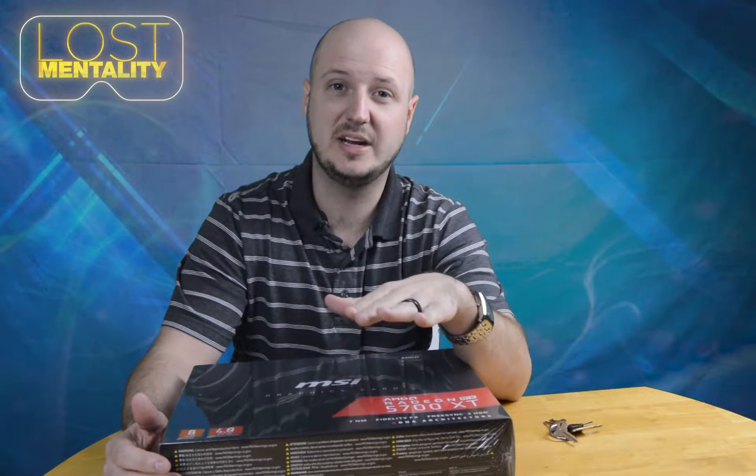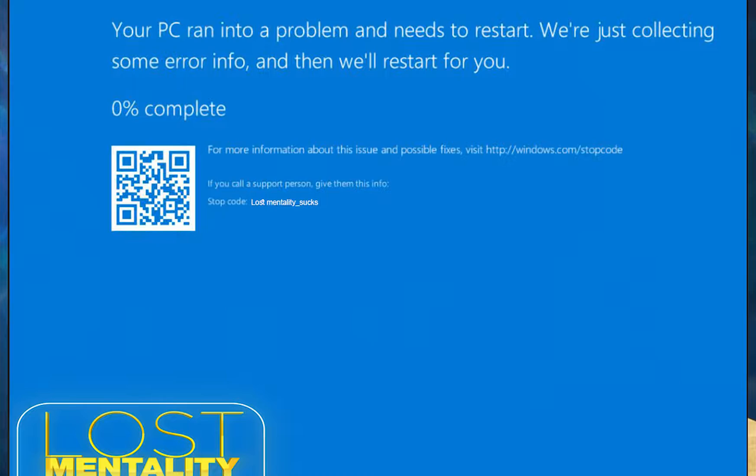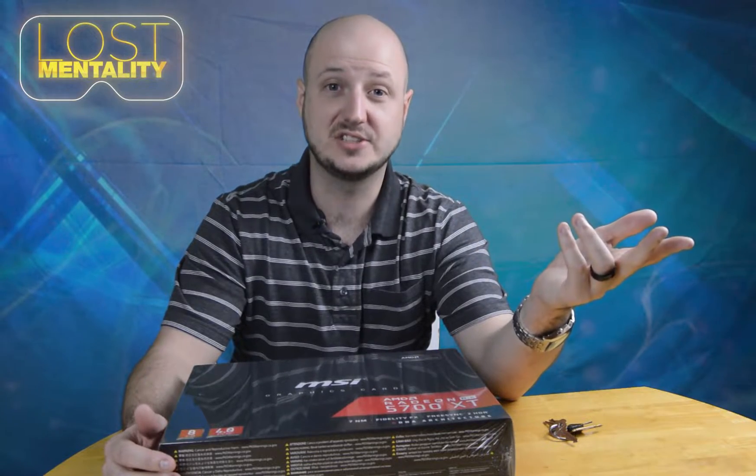Welcome back guys, it's the Lost Mentality again. I've been out for a little bit now and I want to apologize — I had a computer crash.